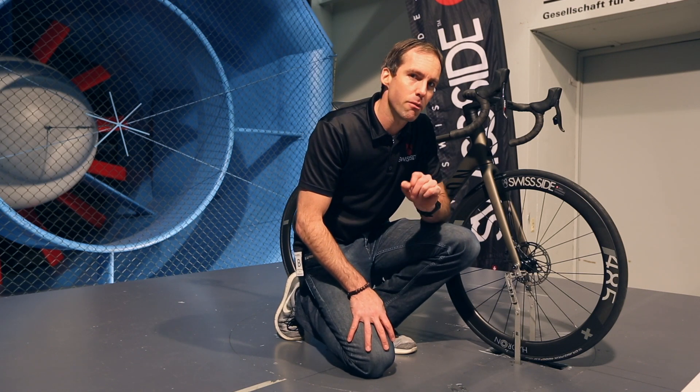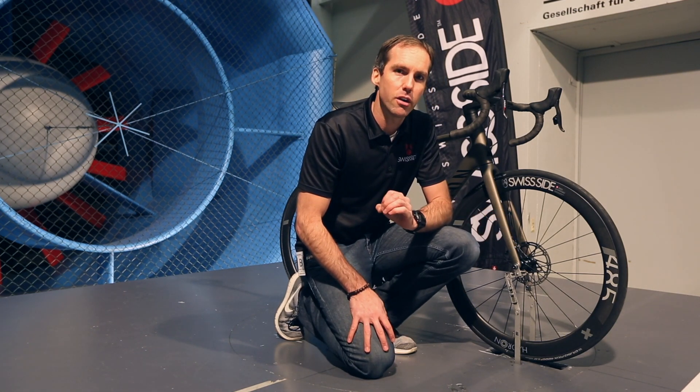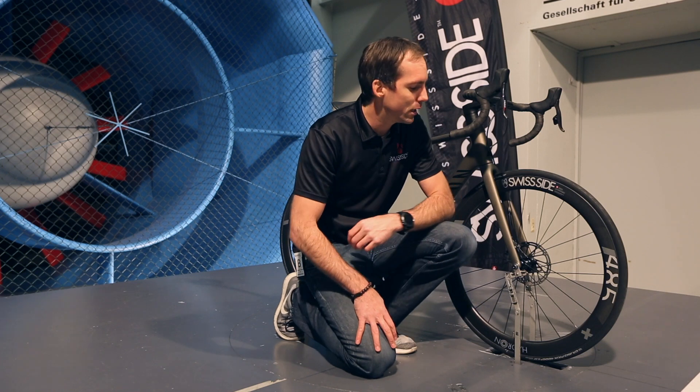Quite simply, they come from the hub. The hub is very important for aerodynamics because it's a cylinder. The bigger the cylinder, the bigger the wake — and the bigger the wake, the bigger the drag you get from the wheel.